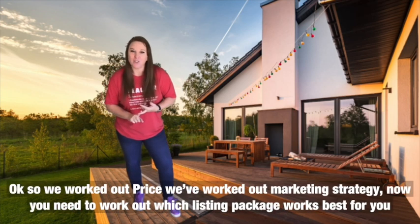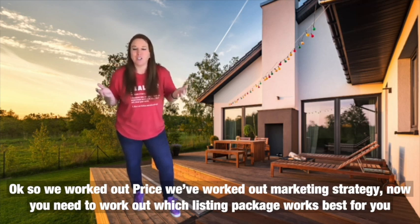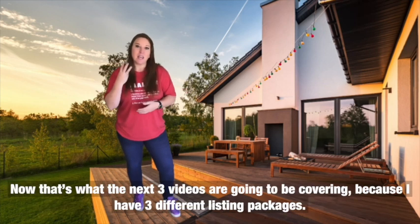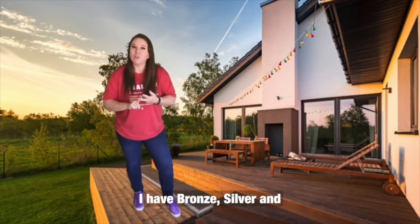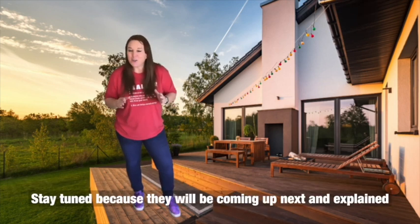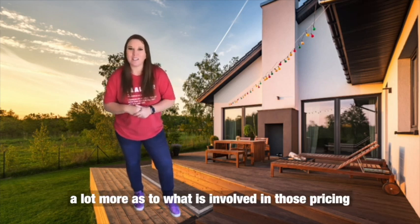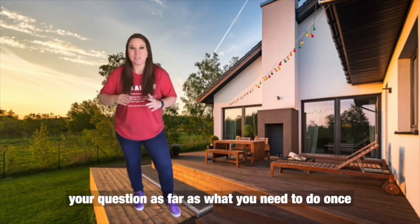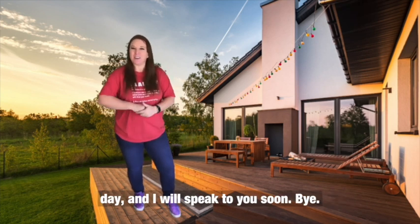Now you need to work out what listing package is going to work best for you. The next three videos will cover that, because I have three different listing packages: bronze, silver, and gold. Stay tuned for those. But for now, I hope this has answered your questions about what you need to do once you've decided to sell your home. Have a fantastic day and I'll speak to you soon — bye!